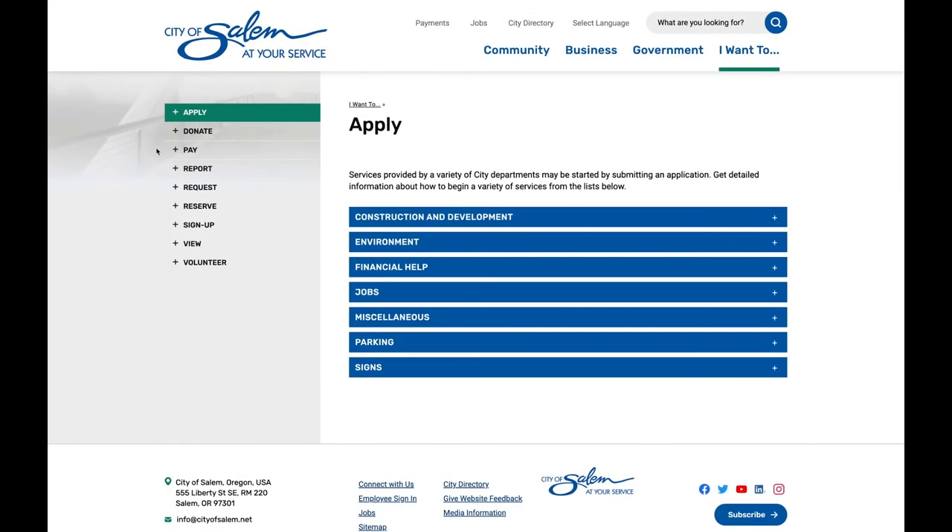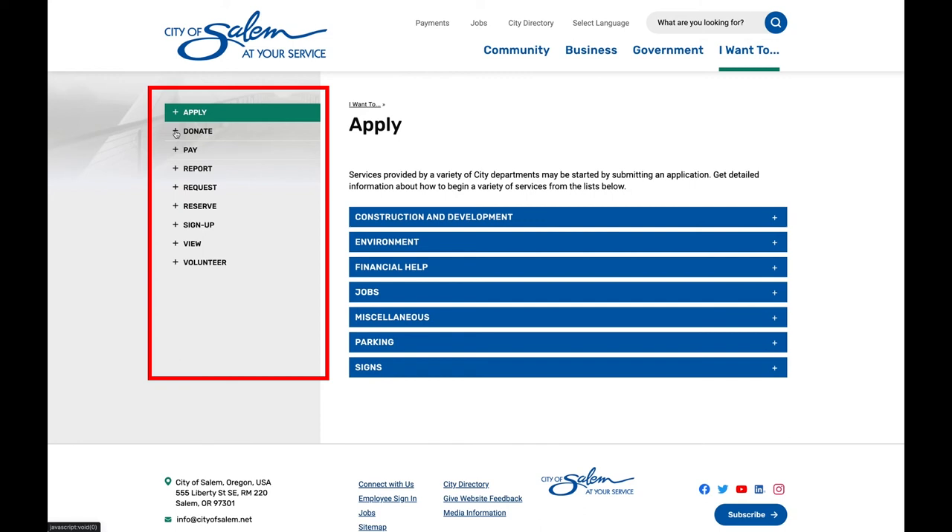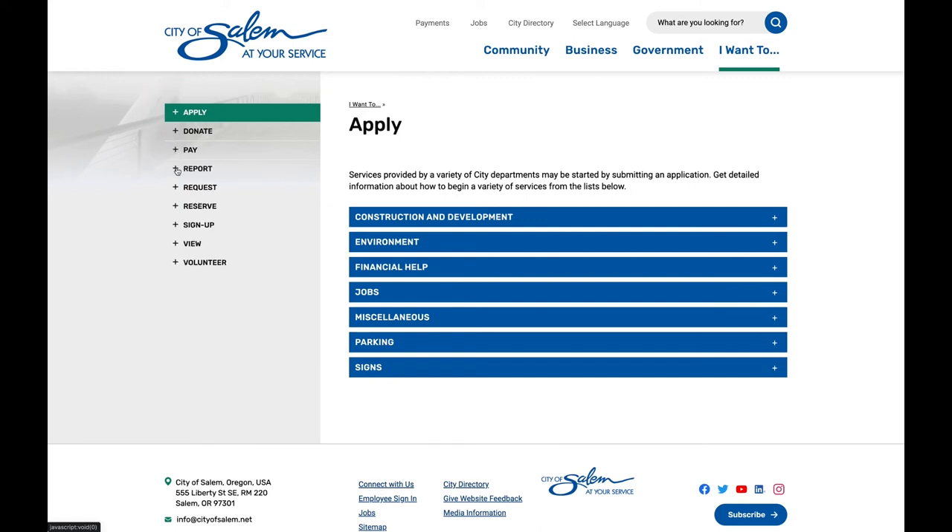Additionally, side navigation on the left hand side of the page makes it easier to find information. We hope you'll enjoy using our new site.